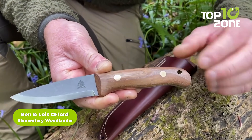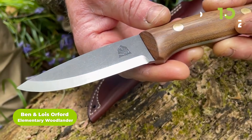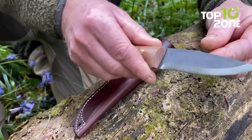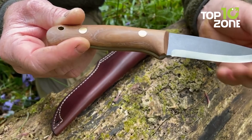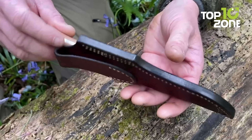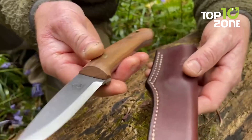The Elementary Woodlander is a one-of-a-kind survival knife from Ben and Lewis Orford with a simple but effective design. A full-tang construction and the O-1 steel blade provide extreme durability for long-term use. Whether camping in the great outdoors or surviving somewhere far from civilization, it features a wooden handle for added grip and comfort, while its exotic leather sheath with a belt loop lets anyone carry the knife conveniently.